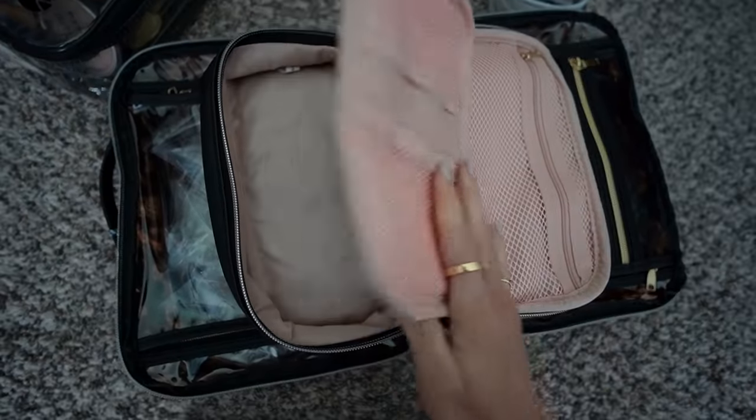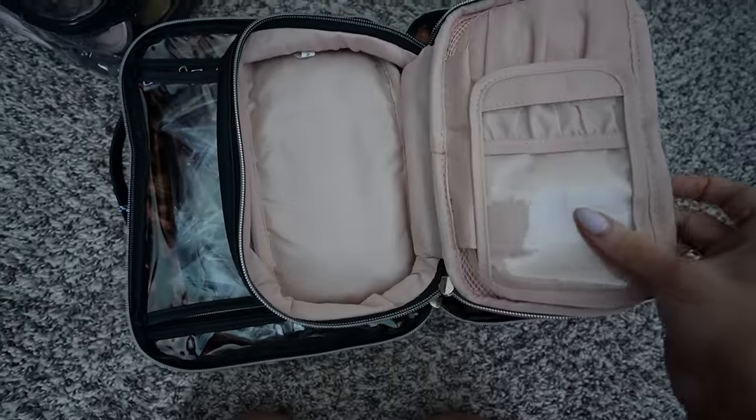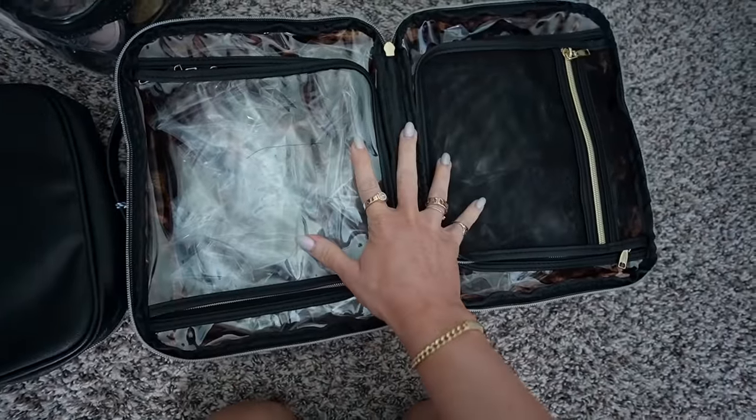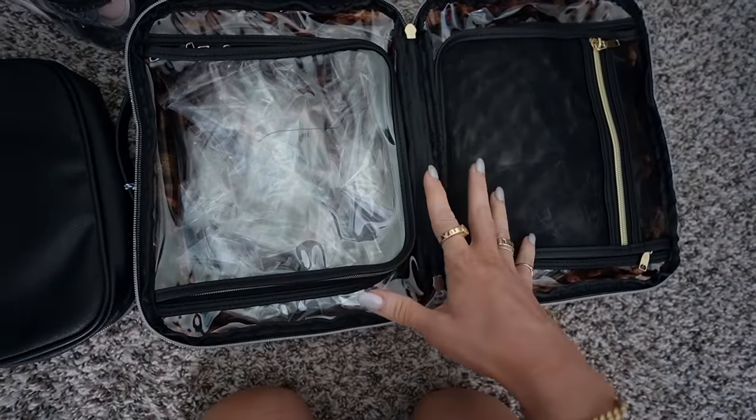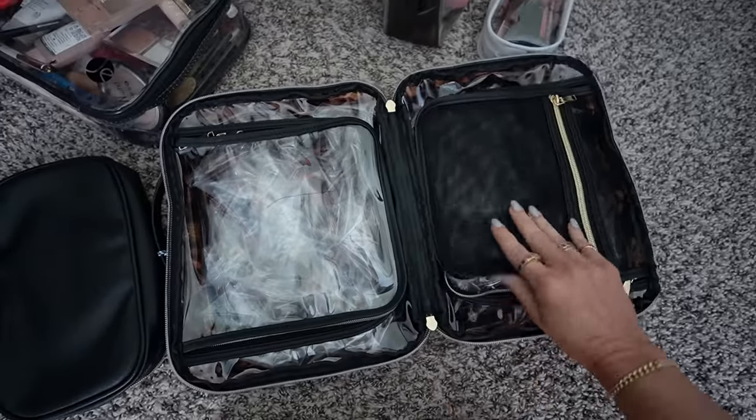I'm going to have to play around with these bags. I have this one too — it's from Amazon. I'm thinking I'll do face brushes in here and eye brushes in another. I like having all of the makeup in one section and not splitting it all up. I also have makeup that I'm currently testing, so I have a lot right now that I'm going to have to pack.